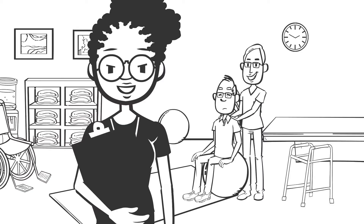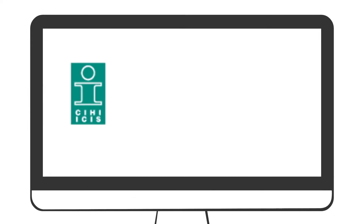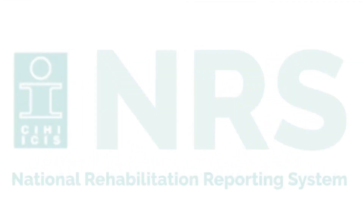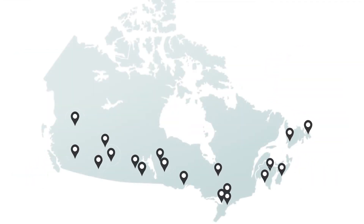Meet Zahra, a manager in a stroke inpatient rehab program. Her facility participates in CIHI's National Rehabilitation Reporting System, or NRS, which collects standardized data from participating adult inpatient rehab programs across Canada. Let's see how Zahra and her team use NRS data to improve patient care.